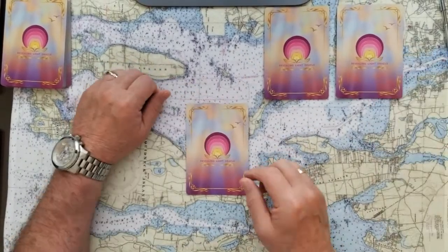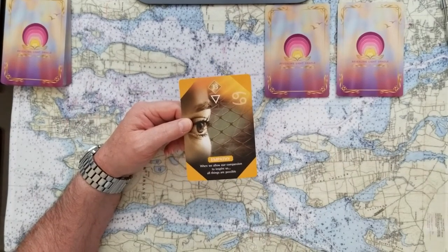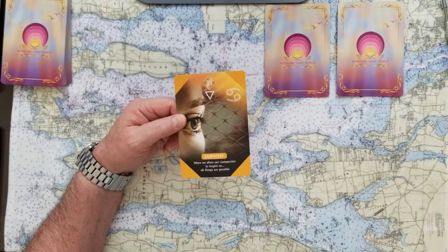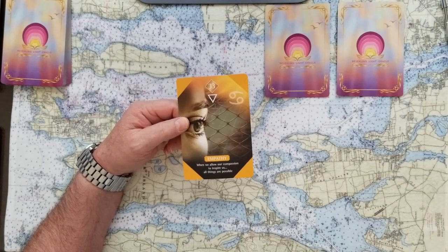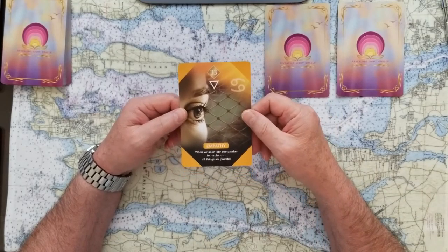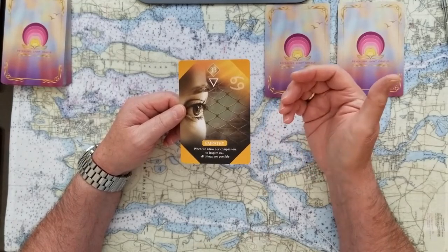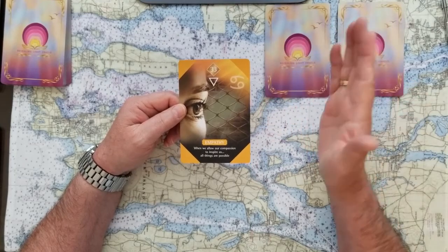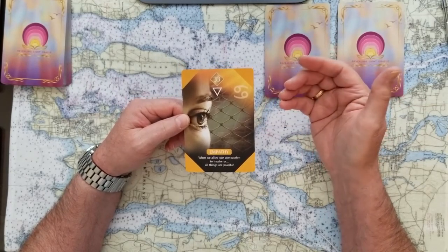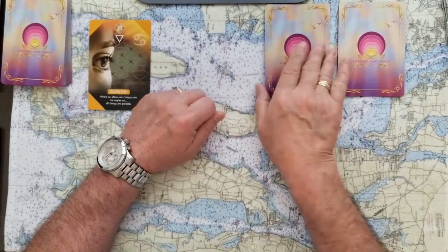If you chose card one, your oracle card for today is Empathy — and we need a lot of empathy today. This is water power, and the chakra color is yellow for wisdom. So water, wisdom, and empathy. When we allow our compassion to inspire us, all things are possible. Whatever's on your mind, try to put a layer of compassion over that — see if that doesn't inspire you to think more deeply about the issue, because all things are possible when you bring compassion in.